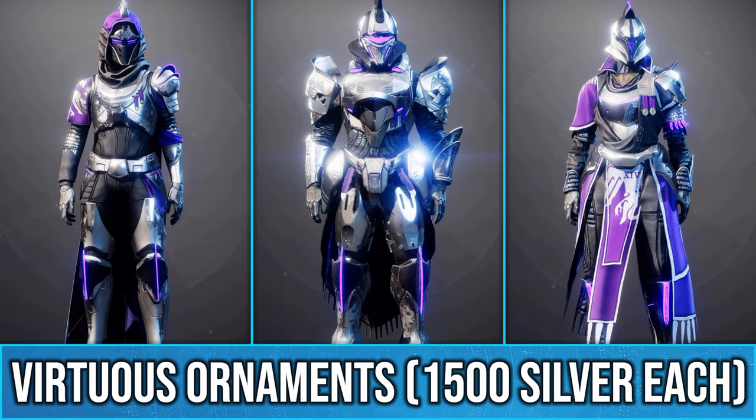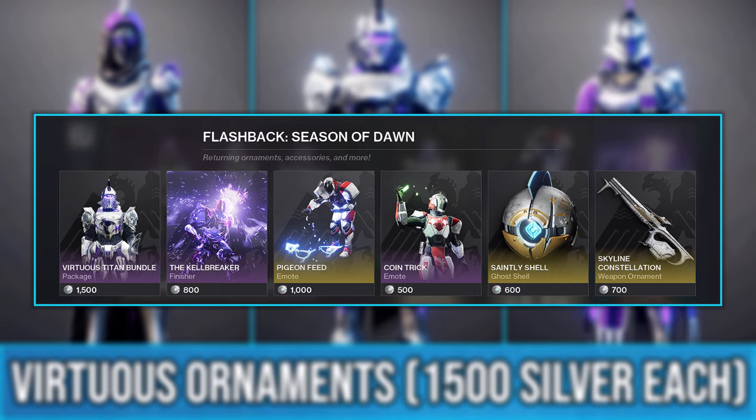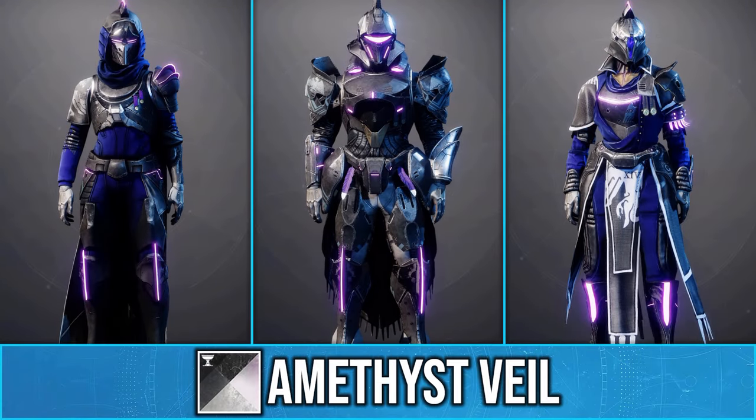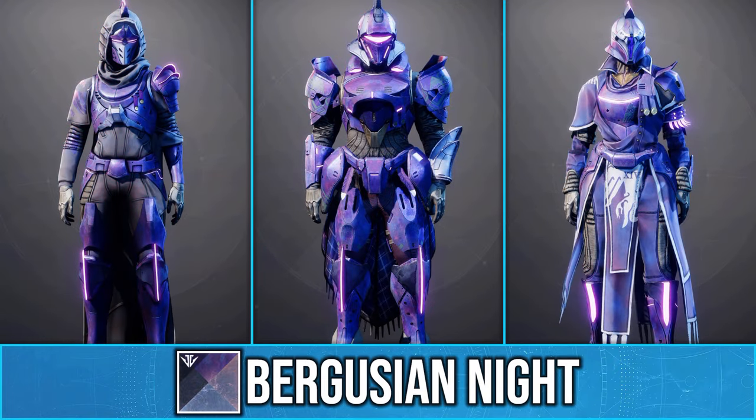The long-awaited Virtuous Armor Ornaments have returned for a limited time, along with some of the other Season of Dawn Pass cosmetics. These armor sets will cost 1,500 silver each and will be available for the next three weeks.